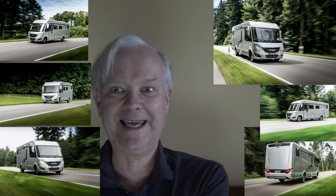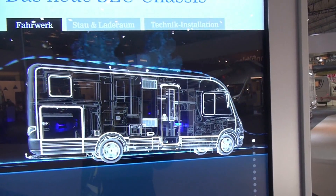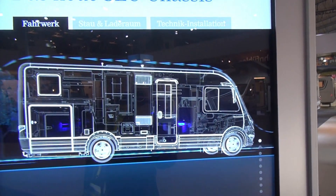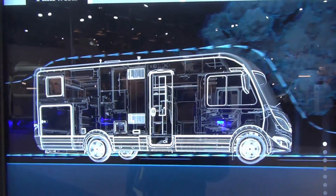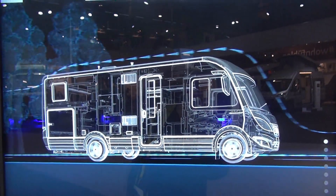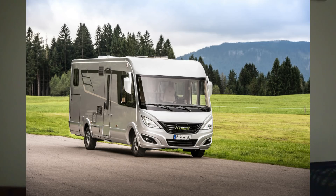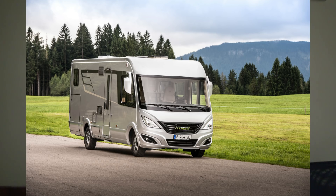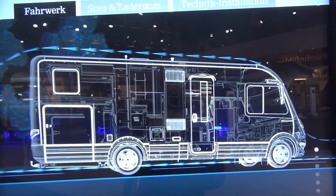This was brought about by the need for light weighting above all, but because of the changes which have been made it's easier to handle. They've given it independent wheel suspension, new technology, and as said it's lightweight and has a much lower center of gravity.